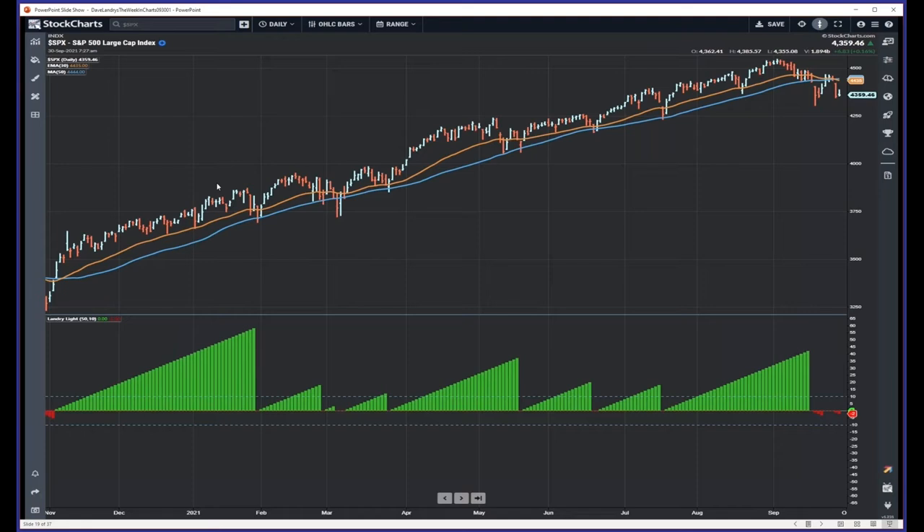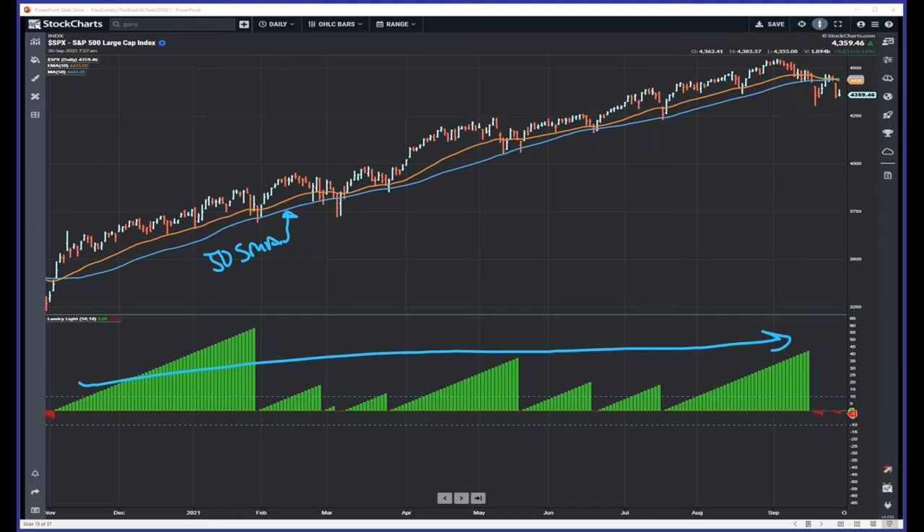Going all the way back to last November using a 50-day simple moving average, it was all green. There were a couple of times where the market intersected the moving average, but it came back without any red Landry Light. You have to go all the way back to November to see any red — that's a long time. We had one buy signal last year and we're possibly closing in on another buy signal, but it might be another five years before we get a sell signal with the TFM 10 system.